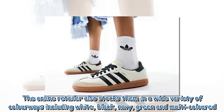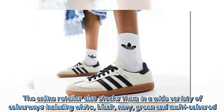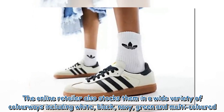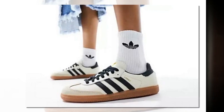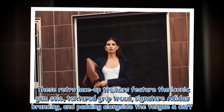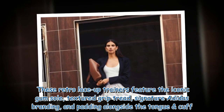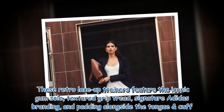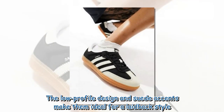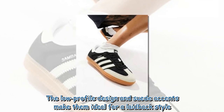The online retailer also stocks them in a wide variety of colourways including white, black, navy, green and multicoloured. These retro lace-up trainers feature the iconic gum sole, textured grip tread, signature Adidas branding, and padding alongside the tongue and cuff. The low-profile design and suede accents make them ideal for a laid-back style.